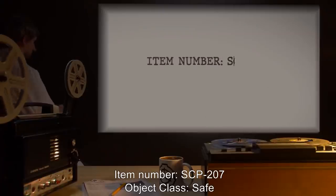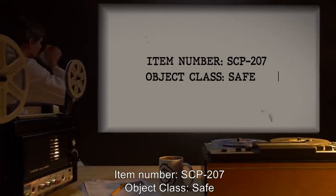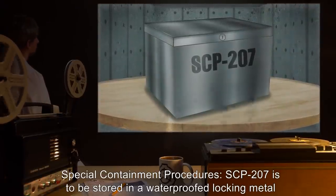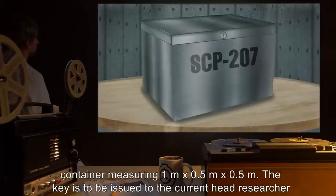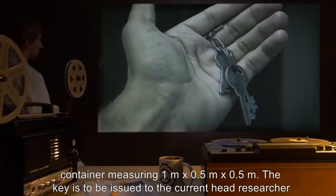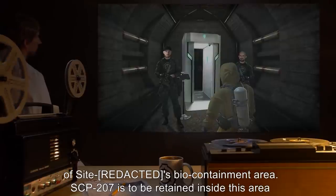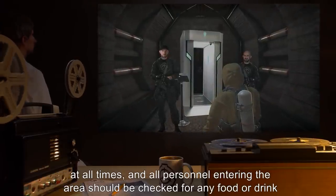Item number SCP-207, object class: Safe. Special containment procedures: SCP-207 is to be stored in a waterproof locking metal container measuring one meter by 0.5 meters by 0.5 meters. The key is to be issued to the current head researcher of site biocontainment area. SCP-207 is to be retained inside this area at all times.